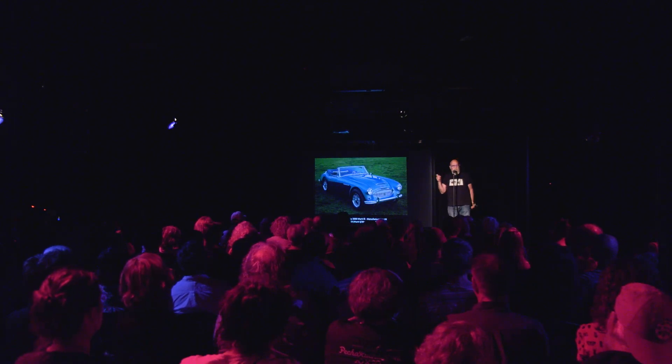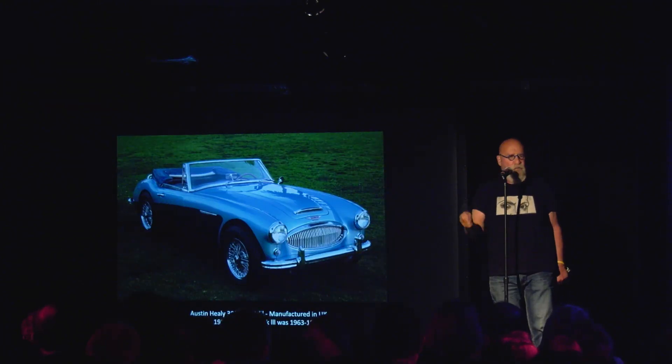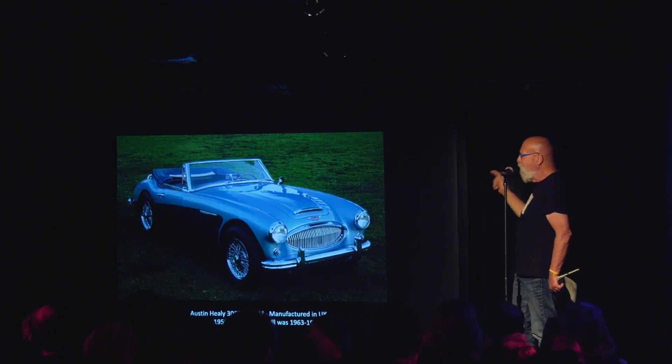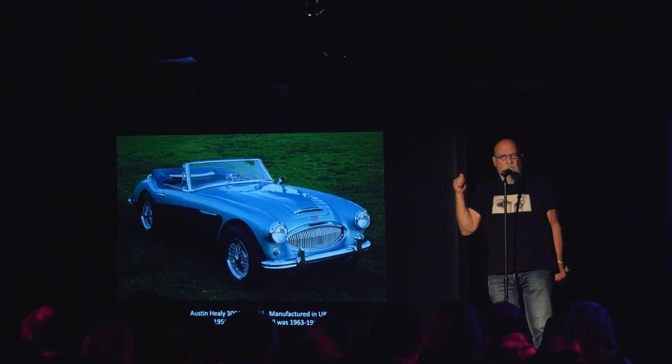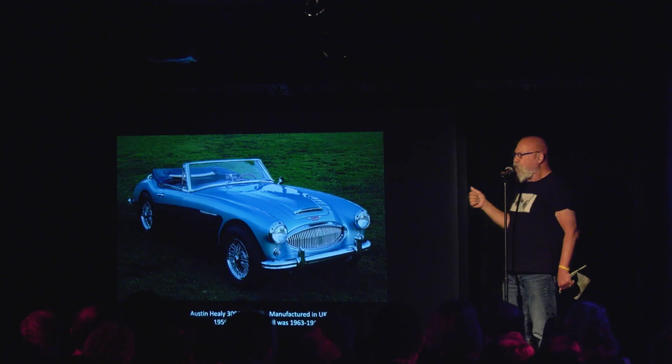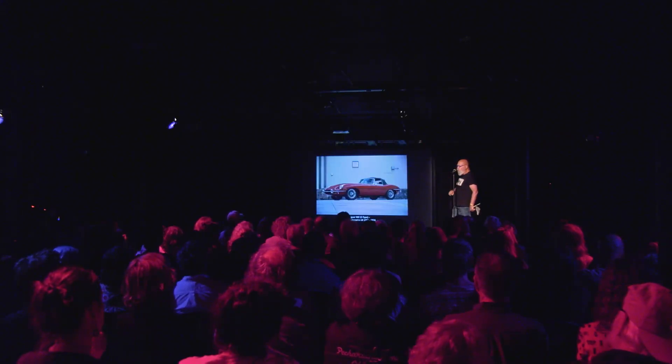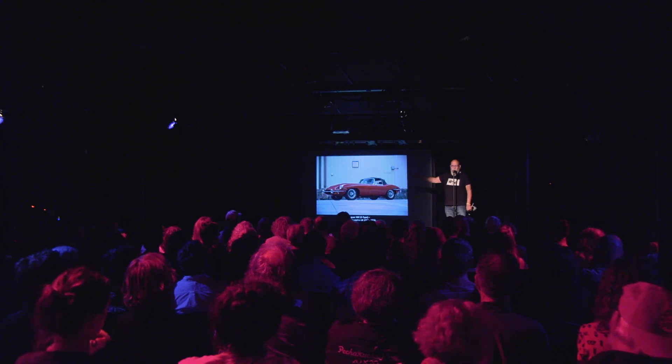This is an Austin Healey 3000 — a Mark III, not a Mark I, not a Mark II. This actually had roll-up windows and everything. It was really kind of a cool car. But the reason this is here, aside from the fact that I love it — we used to go out for dates on Friday night and then at 2 o'clock in the morning we'd meet and we'd ride up to Mayor Pack, New York, and I would drive.